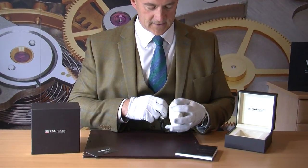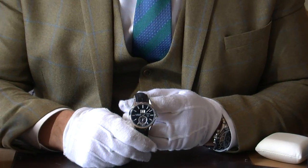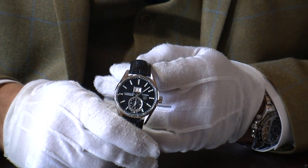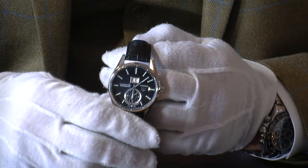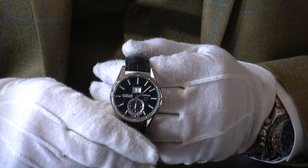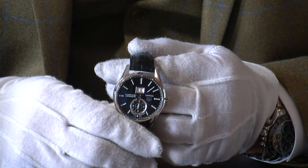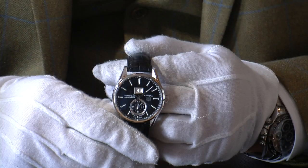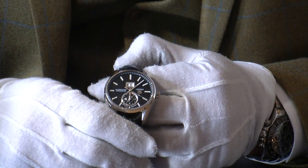The Carrera is a very popular watch within the TAG range, and this one has the most beautiful inky black dial with baton hour markers — it's a very clear and easy watch to tell the time on. The case size is around 41 millimeters, so it's a nice gents' size watch, but could also be worn by a lady wanting a slightly larger watch.